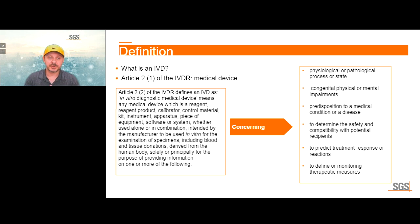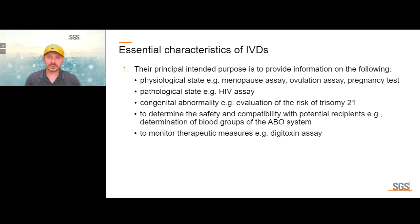IVDs are used solely or principally for the purpose of providing information on: a physiological or pathological process or state, congenital, physical or mental impairments, predisposition to a medical condition or disease, to determine safety and compatibility with potential recipients, to predict treatment response or reactions, and to define or monitor therapeutic measures. IVD tests are used for a fairly wide range of human medicine.